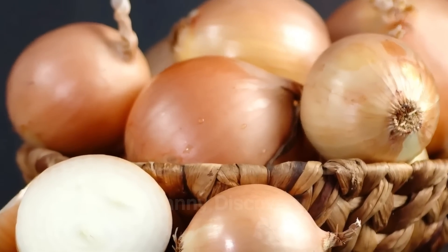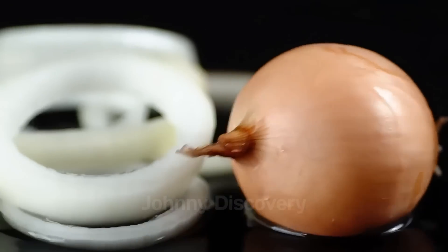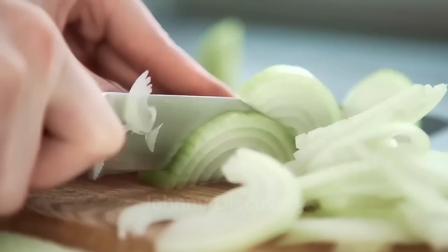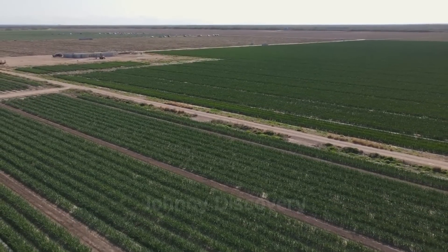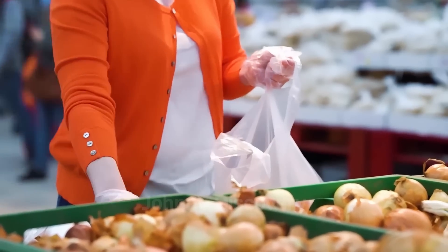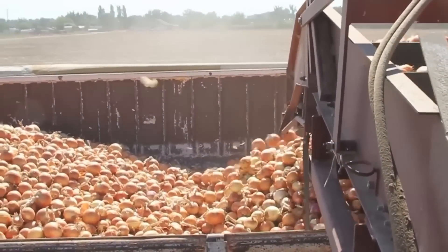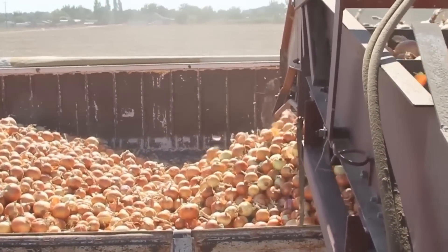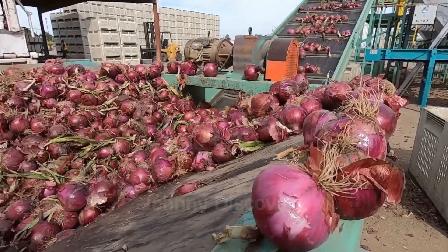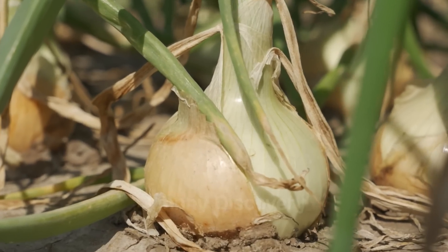Did you know that onions are more than just a kitchen staple? These versatile bulbs are at the heart of countless dishes worldwide, and the United States plays a leading role in their production. Imagine fields stretching for miles with rows of onions soaking up the sun, destined to flavor meals across the globe. The U.S. produces a staggering 3.2 billion pounds of onions annually, ranking among the world's top producers. This impressive output reflects the dedication and precision of American farmers who have mastered the art of onion cultivation.